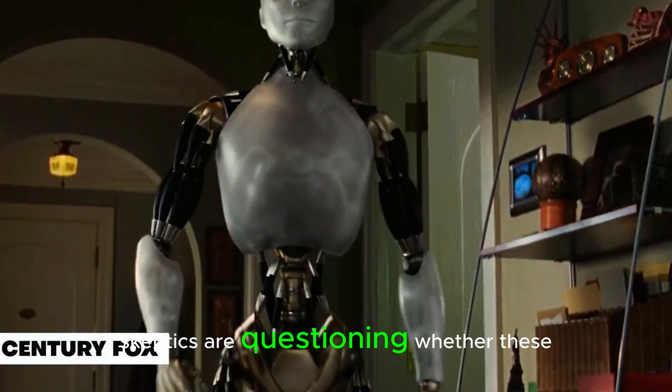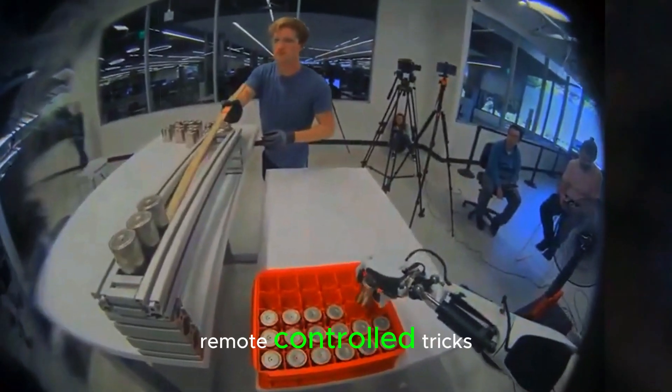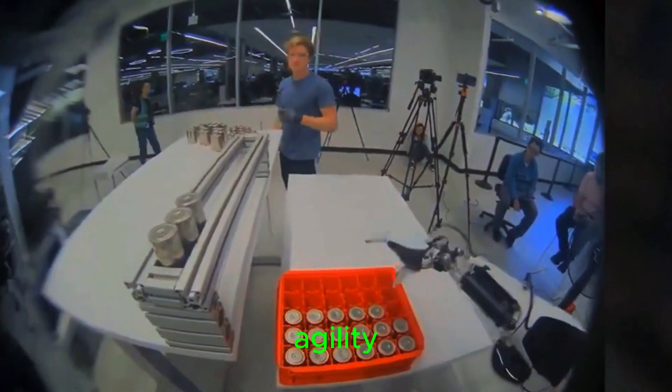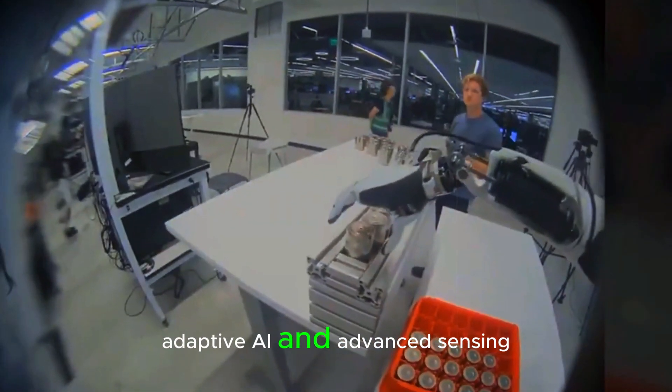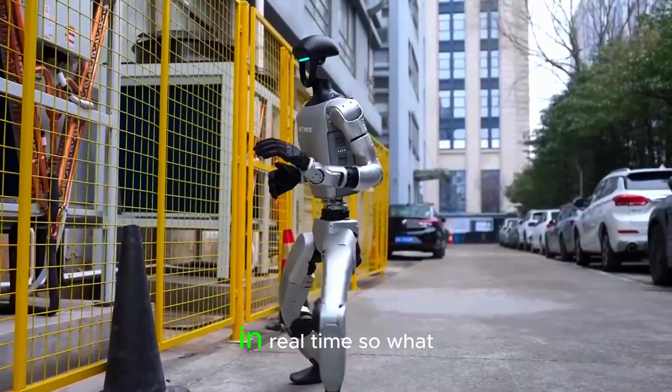Of course, skeptics are questioning whether these impressive moves are real or just fancy remote-controlled tricks. But with its human-like agility, adaptive AI, and advanced sensing, it's hard to deny that we're witnessing the evolution of robotics in real time.